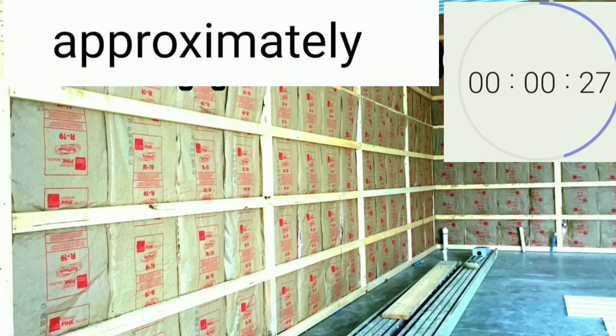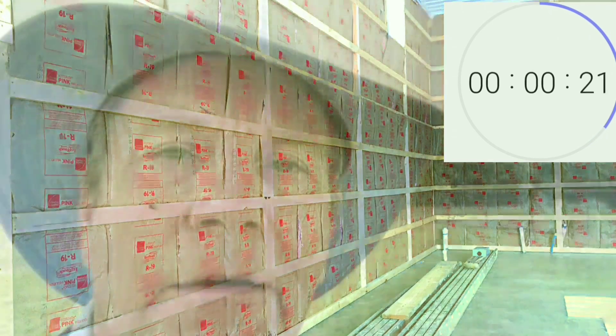Number two, post-frame structures have a 96-inch space between supporting columns. Stick-built houses only have 16 inches, so you're going to get a better R-value, and if you're on the grid, it'll reduce your energy costs and save on fossil fuels.